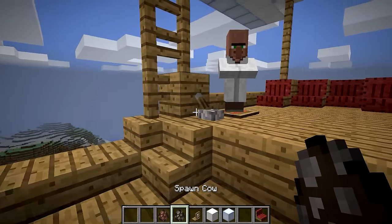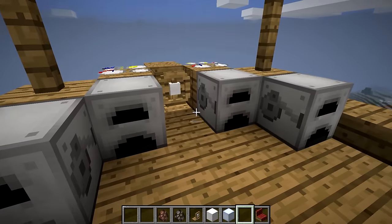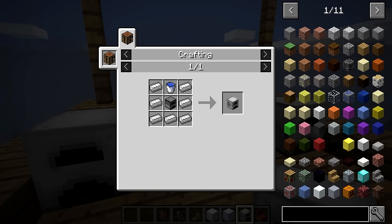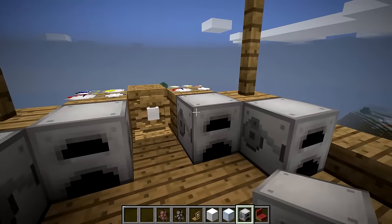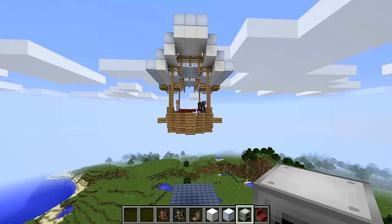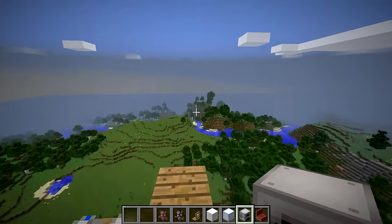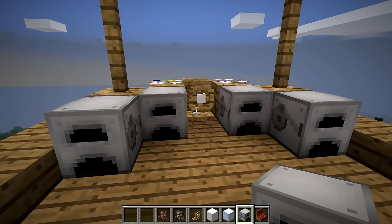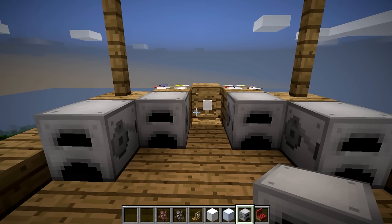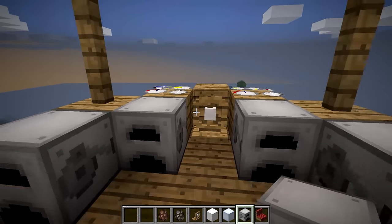Another part of this mod is the steam engines. The recipe is a furnace, a bucket of water, and seven iron ingots. These steam engines give the ship the power it needs to run. I have four of them, each with four slots for coal — they use coal at a moderate rate, not too fast. With four steam engines the ship goes pretty fast, and you can have as many as you want. Just keep in mind that if your ship is mostly made of steam engines and iron, it'll be heavy but fast.